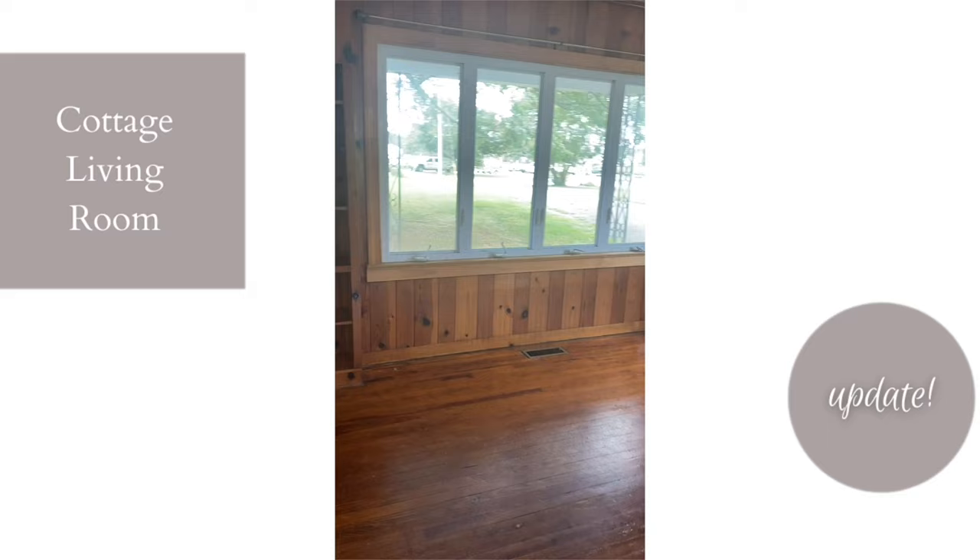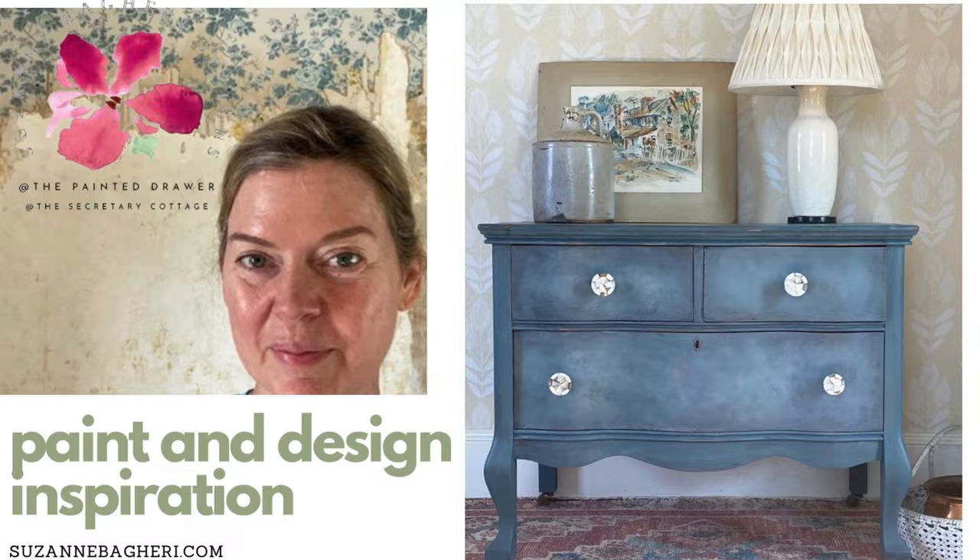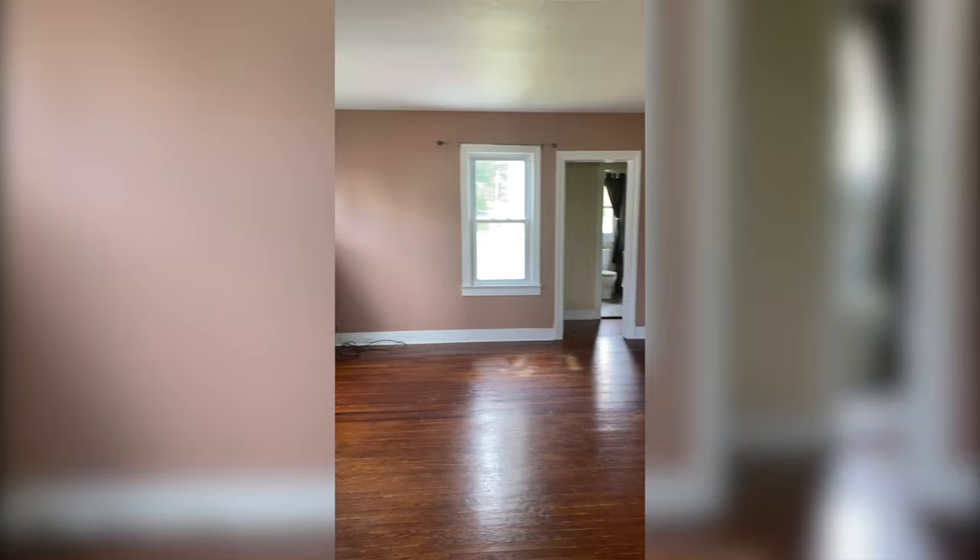Welcome to the Secretary Cottage. In today's video I'm going to share our updated living room. This was the view of the living room the day we first saw the house.